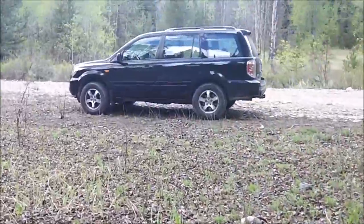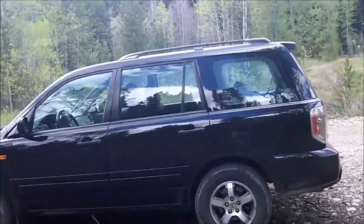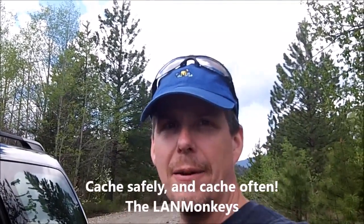Head back to the truck, maybe find a few more geocaches. So geocachers, this is Brookmere — a little ways off the beaten path, but kind of a neat little place to check out if you like real history.